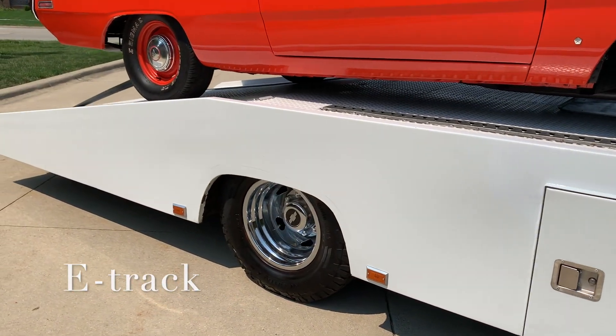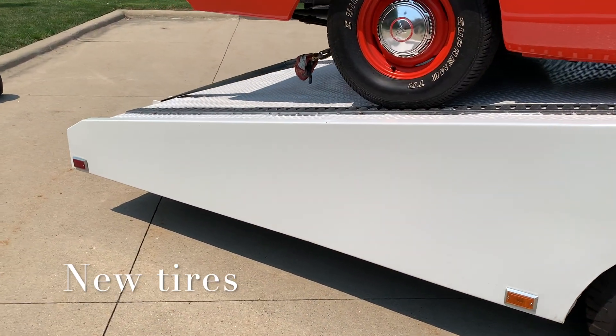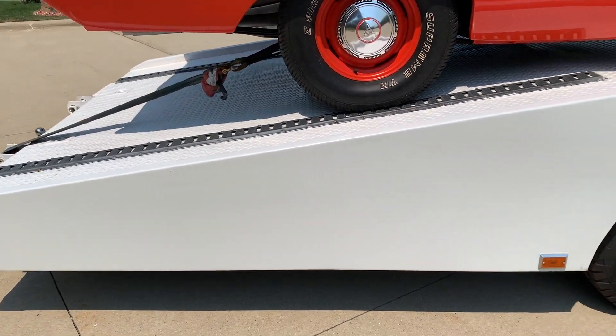It's been all repainted. Simulators, brand new tires — those are Continental, all six new tires. The bed's been repainted.